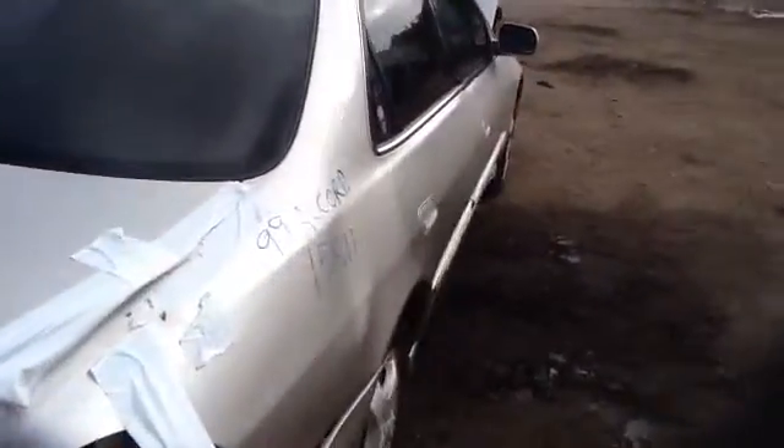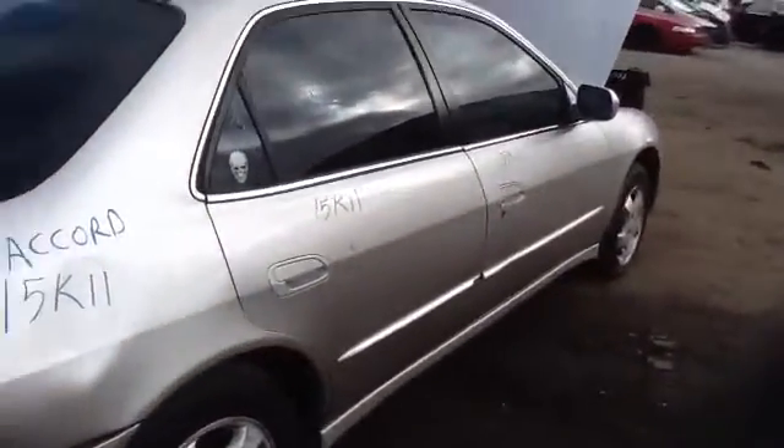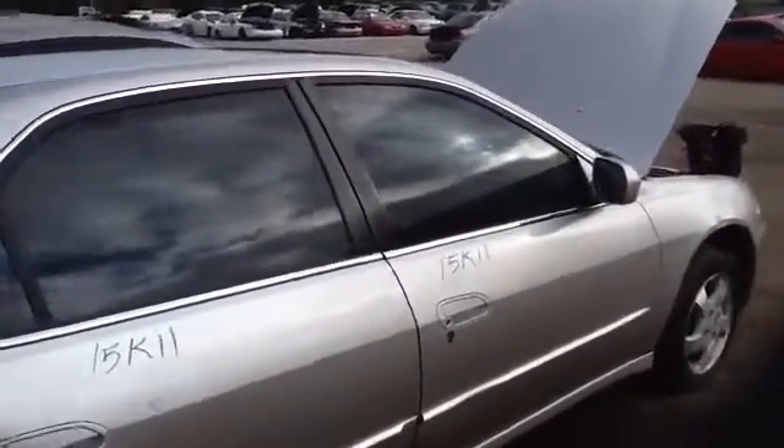Nice heated back glass. Passenger side front and rear doors. The vehicle does have a sunroof. Nice clean hood.